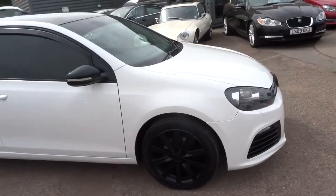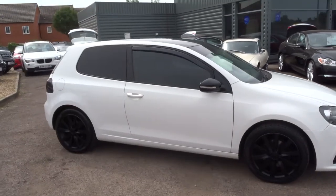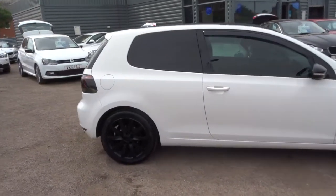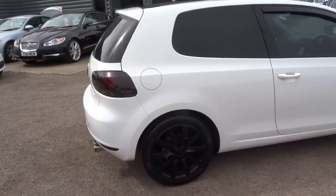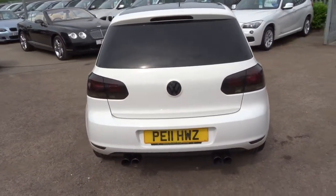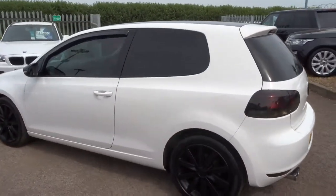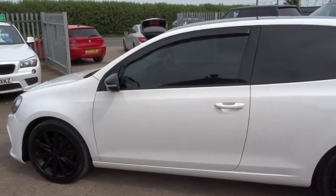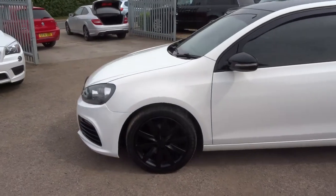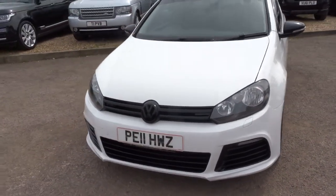All of our cars have a 160-point inspection when they come in, then they come onto the pitch for videos and photos, and go on sale where we take a 10% deposit. They then go back to the workshop for another 160-point inspection. This car has a very long MOT so no need to worry about that. It comes with a standard three-month or one-thousand-mile warranty, extendable up to four years at three hundred or five hundred pounds a year. We also do finance — give us a call for a quote.